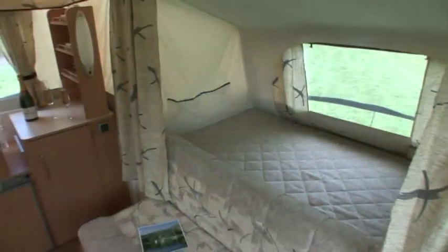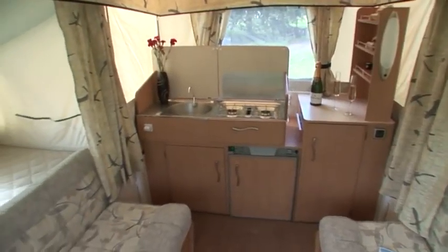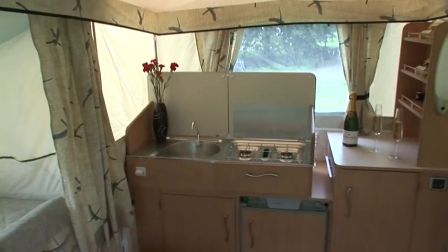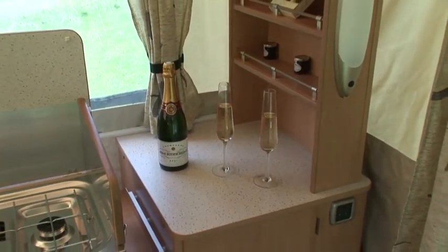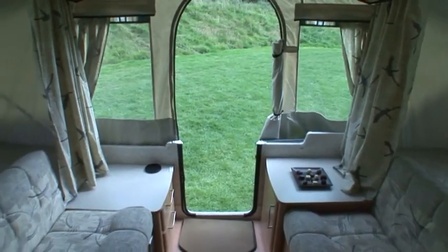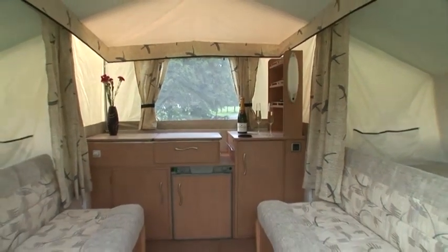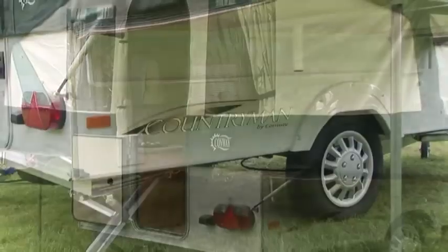The Conway Countryman offers delightful and tasteful interior touches, and the additional benefit of the popular four-berth layout combined to enhance the interior of the new season's Countryman. The narrower width of body means that this camper is a delight to tow and store. Owning a camper of this highly respected pedigree will make you the envy of the campsite.